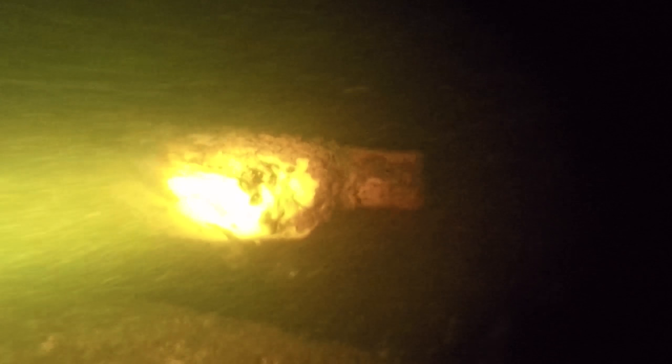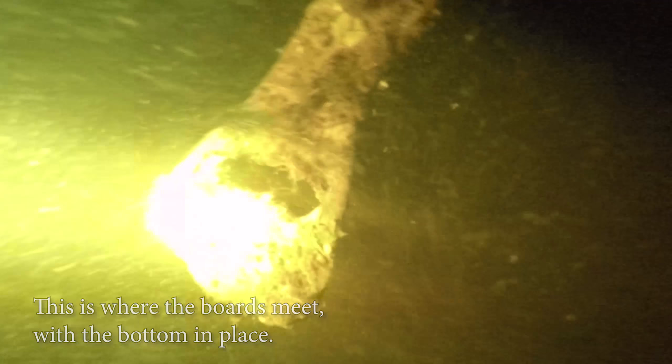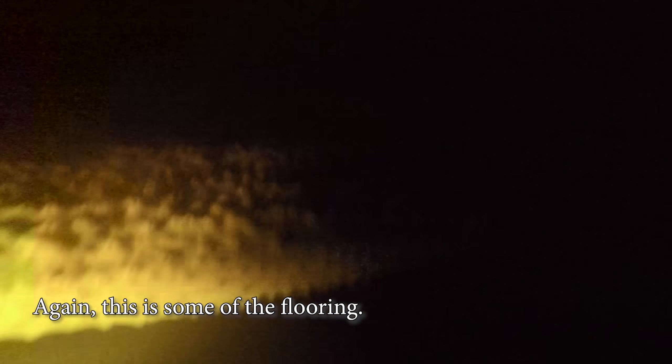This is the stern of the ship right here, where the bow is. It still wraps on the starboard to the port side. This is where the board is next — it holds the bottom in place. There's an interesting pole put into it. Again, this is in front of the flooring.